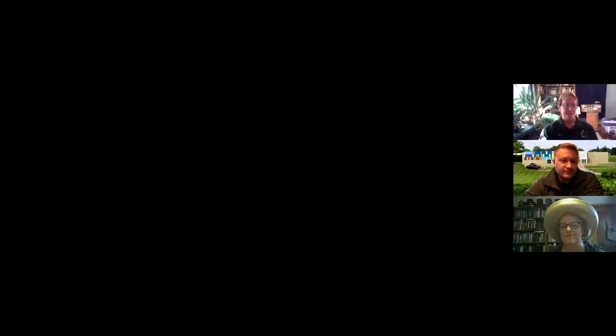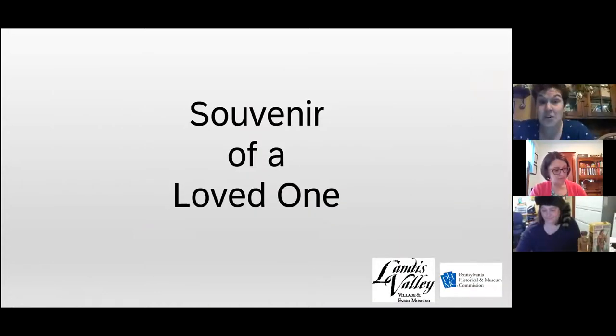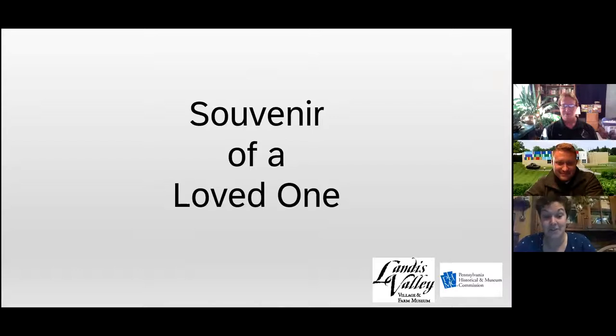Before I show you my souvenir artifact from the Landis Valley Village and Farm Museum collection, I must say one thing. I believe every curator has a certain type of artifact that is not their favorite — they don't open the drawer it's in, they walk by the boxes on the shelves trying to forget what's inside. After almost 20 years as a curator at two institutions, a private nonprofit and with the PHMC at Landis Valley, this is my least favorite artifact. I avoid it at all costs. I made this presentation — I photographed the object without ever touching them.